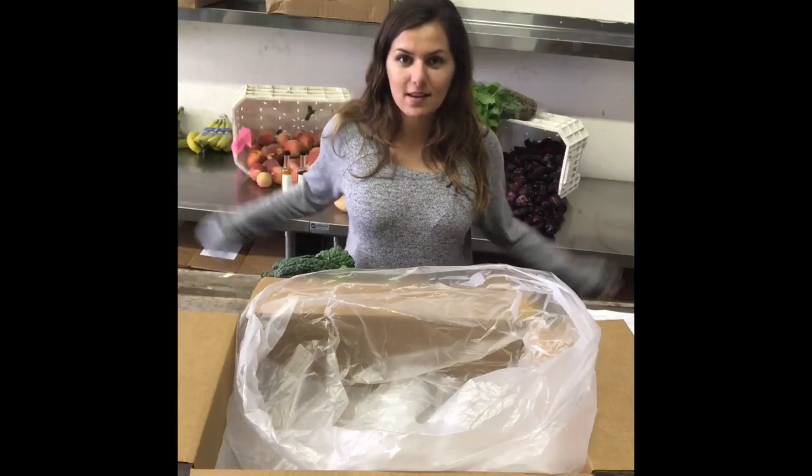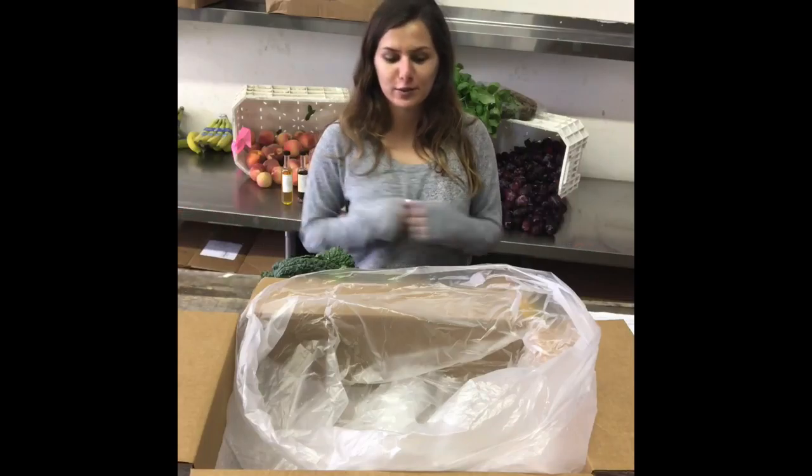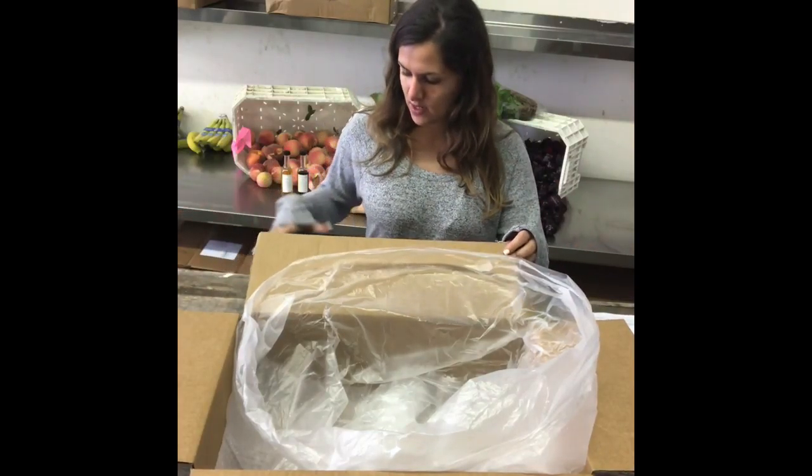Hey guys, it's Sonia again. I'm doing your What's In My Box video, and I will be from now on. So let's get started and see what's in our box this week.